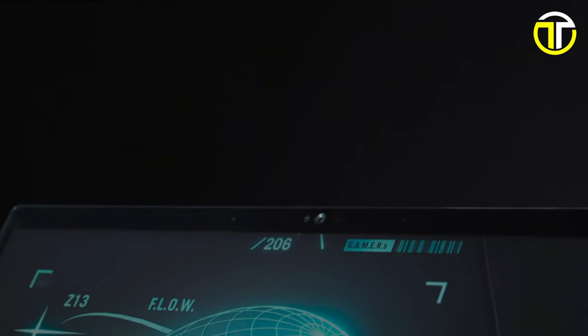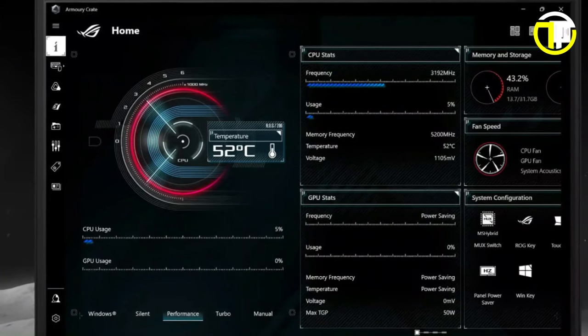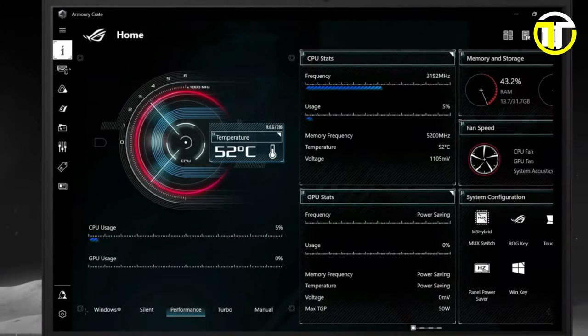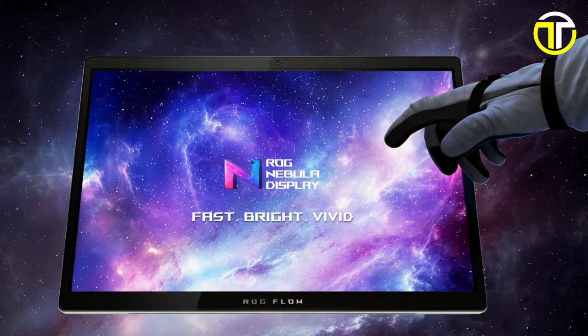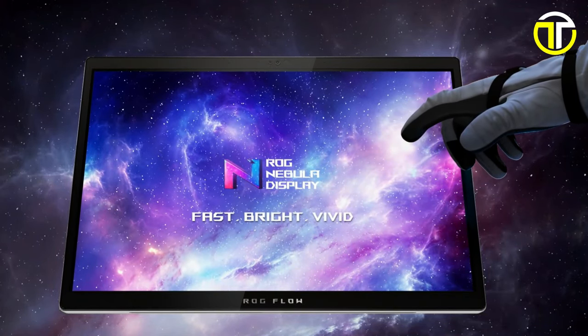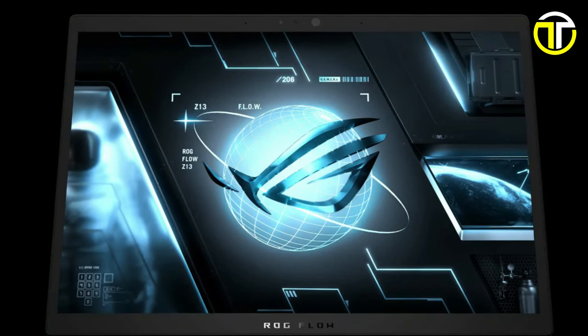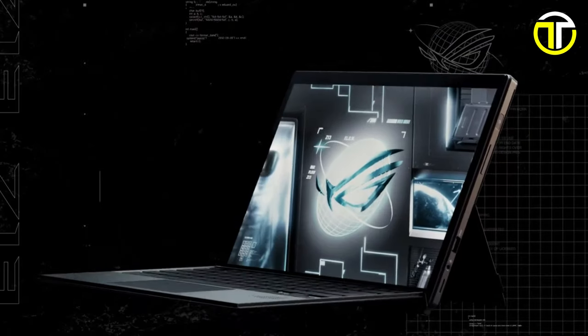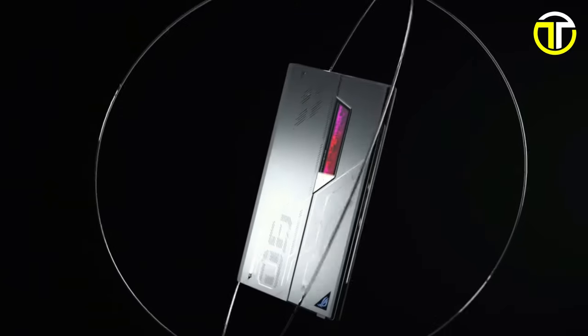The ROG Flow Z13's ultra-compact form factor provides ample cooling space, enhanced by its Arc Flow fans cooling design, guaranteeing sustained peak performance. Additionally, dual smart amp speakers with high-res audio and Dolby Atmos support deliver an immersive audio-visual experience like no other. Priced at $2,099, the ASUS ROG Flow Z13 offers an unbeatable combination of power, versatility, and innovation.